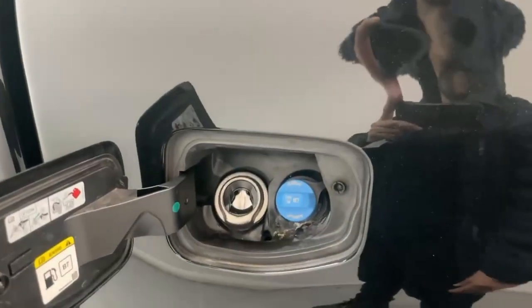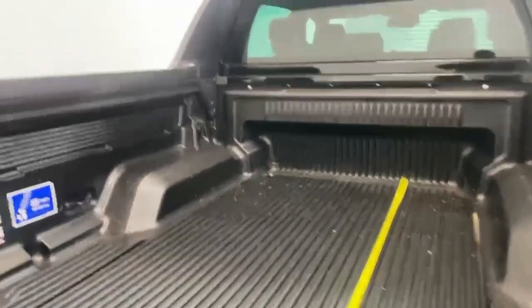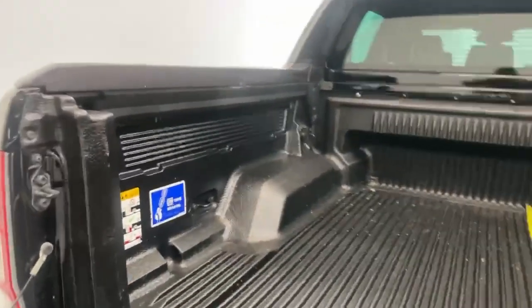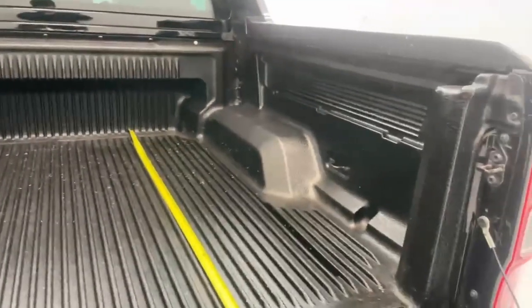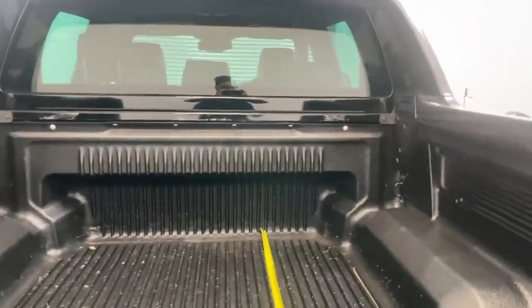On the curb side you also have the fuel port for both the diesel and the AdBlue. The bed is lined with anti-slip treatment and you have two anchorage points to secure all your cargo just behind the wheel arches and two more at the very end of the bed.